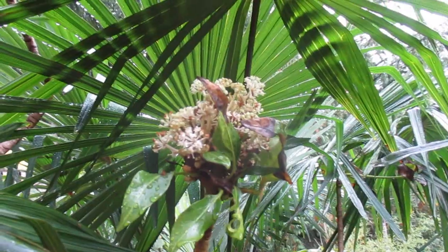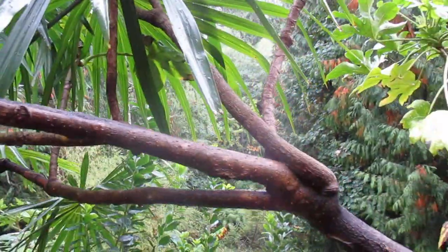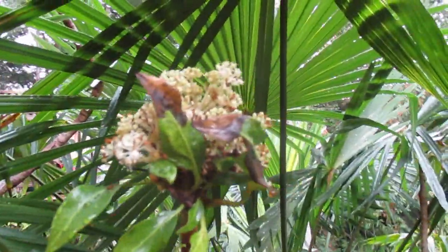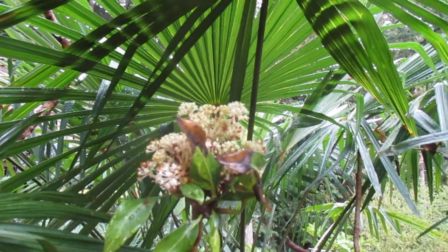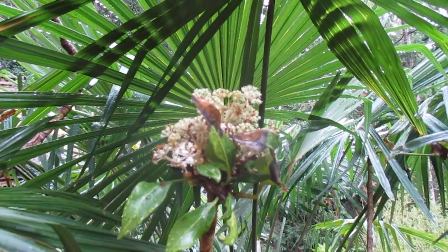Maybe because it was so stressed it forced this one to bloom, at least in one spot along one of these branches here. I don't see any of our other Fatsia trees blooming. So anyway, there you go folks — a Fatsia in bloom in September. Generally these bloom in the winter time here, late fall, like way into November and into December.